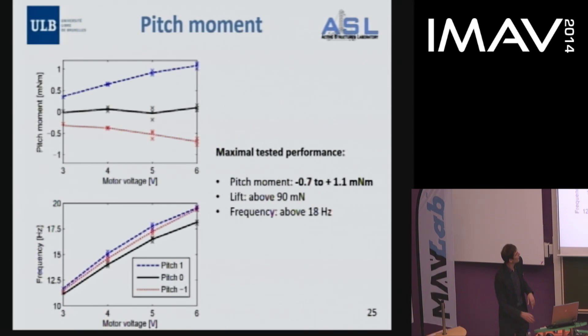Combining the pitch moment and high-speed camera measurements, we see that pitch moment can be linearly related to wing offset — so camera measurements can estimate produced moments and forces. As we go to higher frequencies, the moment at limit joint positions increases. The maximum tested performance showed pitch moment between minus 0.7 and plus 1.1 millinewton-meters, and lift during the test was above 90 millinewtons, though this was not at the motor's maximum — we avoided going further to preserve the prototype.